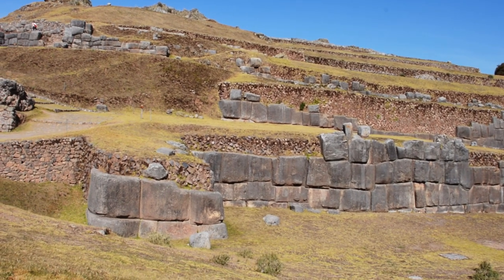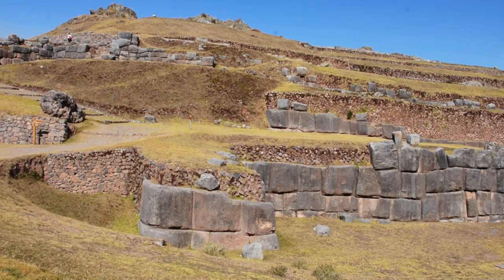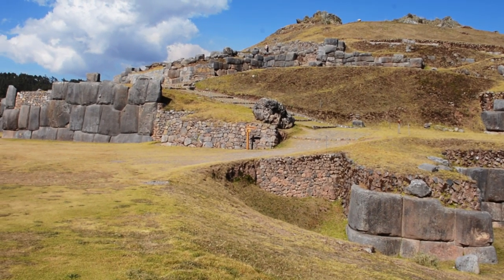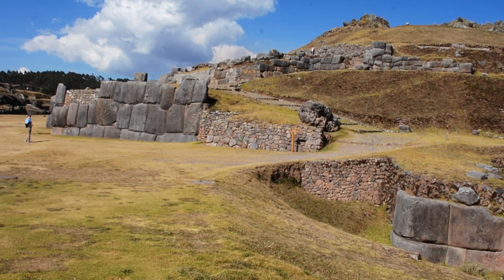As you can see, there are two distinct styles of construction at this site. There's the small rough stone with clay mortar construction, which is clearly the Inca, but then the megalithic is what stands out in stark contrast and looks far superior.